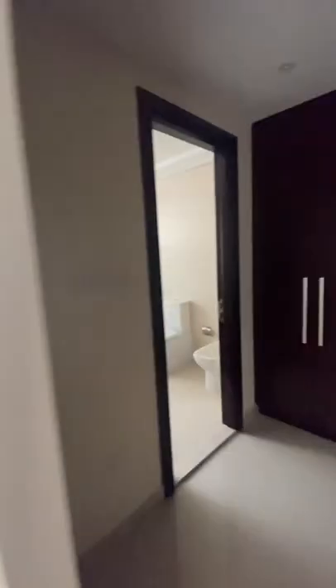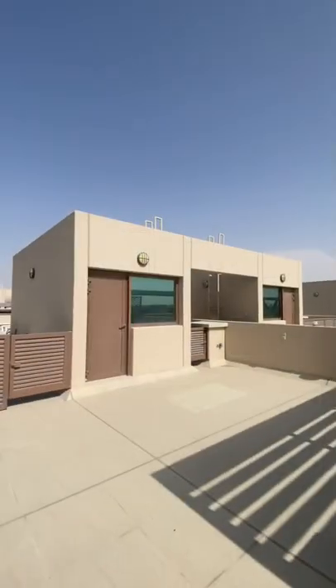The master bathroom has a jacuzzi. This particular unit also has a terrace with a park view and the Dubai skyline.